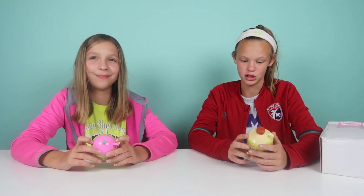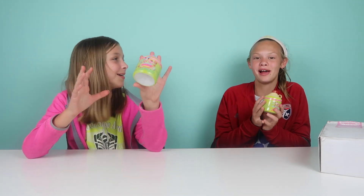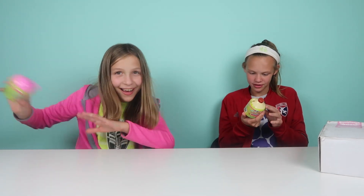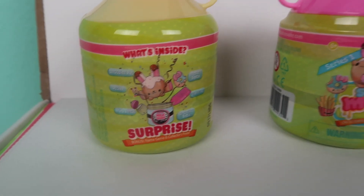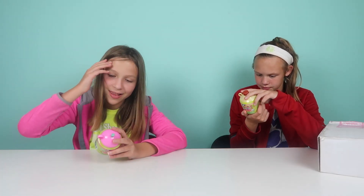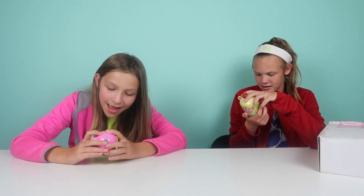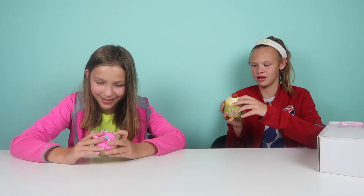Smooshy surprises new set — so these have scents, that's what makes them so special. There's also a keychain, that's pretty cool. It can be anything. So it says: what's inside — a Smushy pet, a mystery bestie, a name tag, a mini bottle, a sticker, and a Smushy bottle. That is so cool!